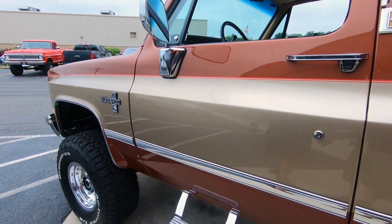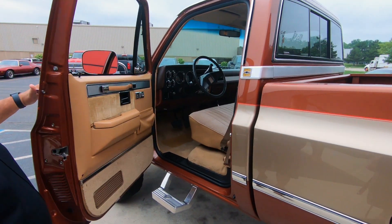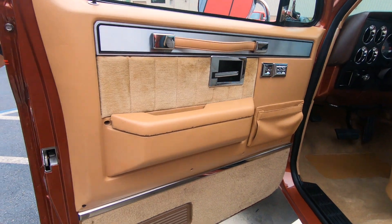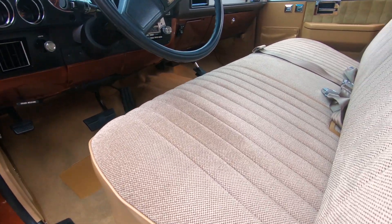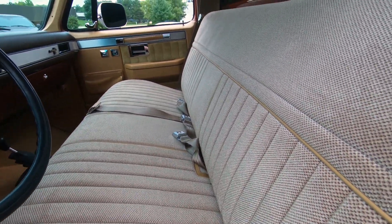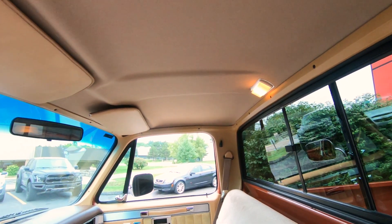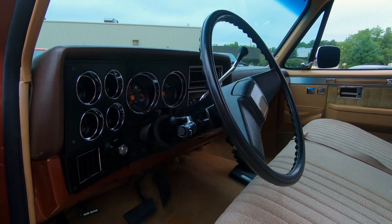Let's check out the interior — beautiful interior, amazing truck guys. Remember, at Vanguard we own all our vehicles, so when you see them in our showroom that's because we deemed them quality enough to purchase and write a check for them.